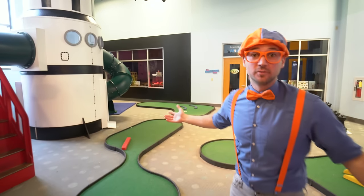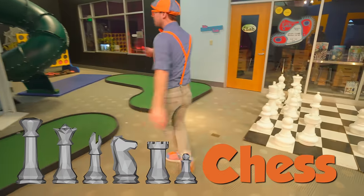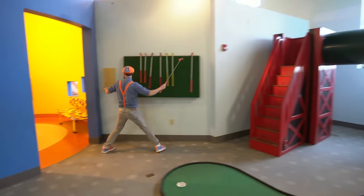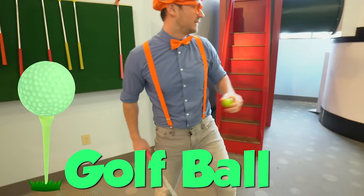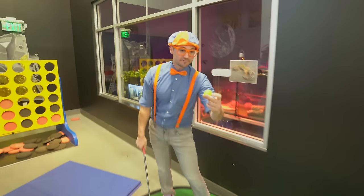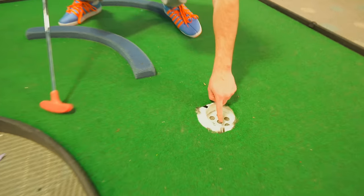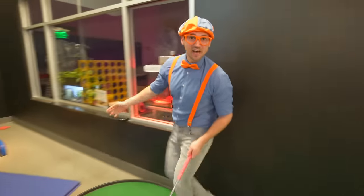Come on in here. This room is so cool! It has putt-putt golf, a game of chess over here, connect four, and a spaceship! First, let's play putt-putt golf. I got my putter and my green golf ball. The goal of golf is to put the ball on the green and hit it, trying to make it go into the hole in the least amount of strokes as possible. Let's count them together - that's one, two, three strokes. Good job!